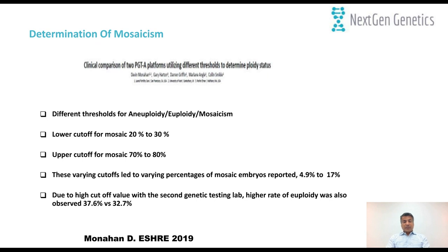I wanted to show a small abstract demonstrating that when you use different cutoffs — lower cutoff 20% versus 30%, and upper cutoff 70% versus 80% — the percentage of mosaic embryos reported varies from 4.9% to 17%, a 12% difference. This shows it's not about which next-generation sequencing technology you use — the most important thing is where the cutoff is placed. Due to higher cutoff values, one genetic lab may report higher euploidy compared to another lab, depending on where those thresholds are set.